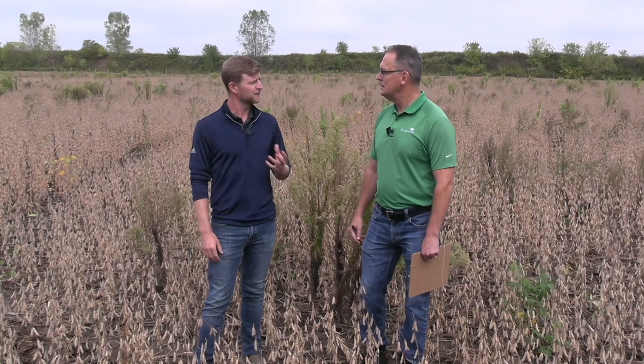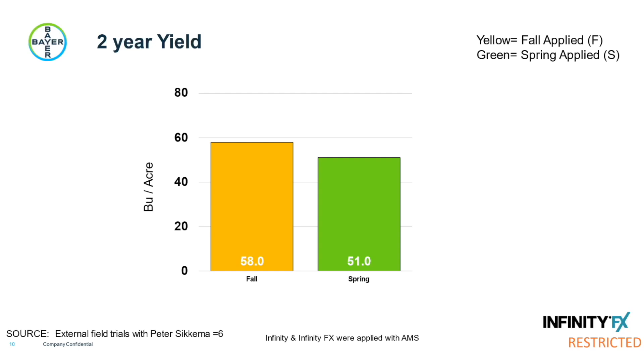Looking at work from Peter Sikama on the yield advantages of getting control in the fall: Bayer did some great work with Peter Sikama on a trial from around 2019 to 2021, comparing fall weed control versus spring weed control across a whole slate of herbicides. They found a seven bushel yield advantage for fall weed control versus spring. This indicates that, just like corn and soybeans, wheat has a critical weed-free period we need to focus on — ensuring the crop isn't damaged by weed interference early in its development. Keeping it clean early is a big advantage.